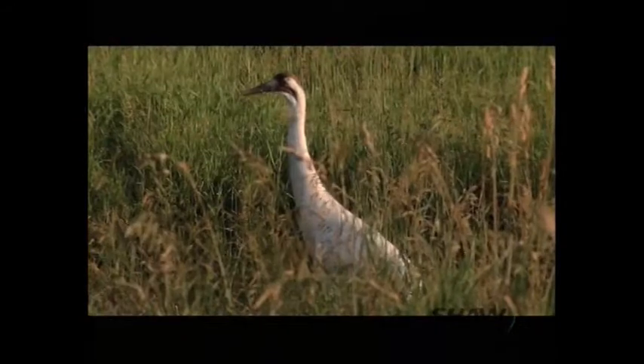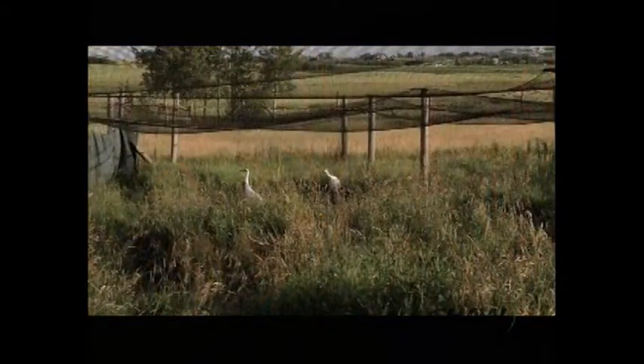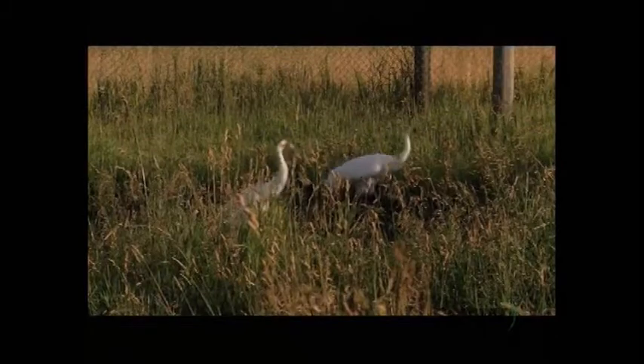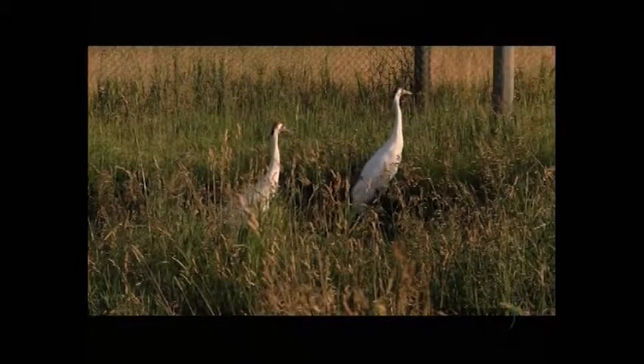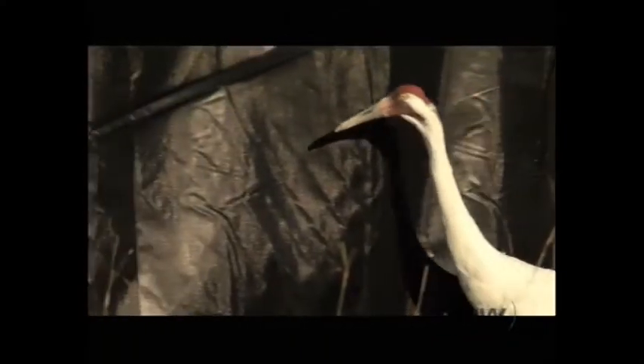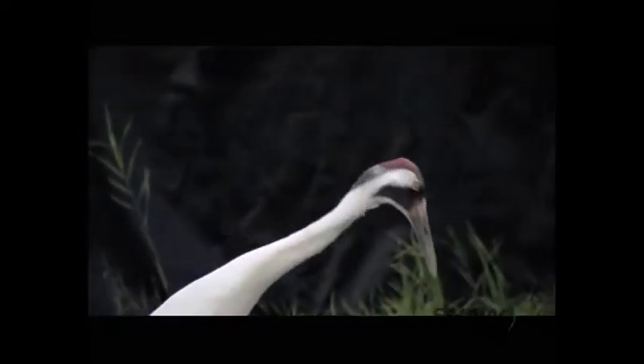The Calgary Zoo is the only institution in Canada that captively breeds whooping cranes for reintroduction into the wild. Since about 1990, the Calgary Zoo has been providing breeding chicks and fledglings — young birds that are taken down to U.S. programs and released there. Over almost 15 to 20 years, the zoo has been providing birds to supplement and bolster the wild populations.